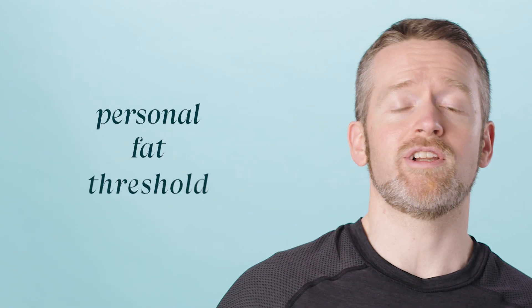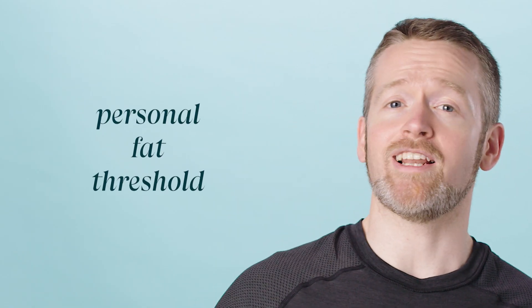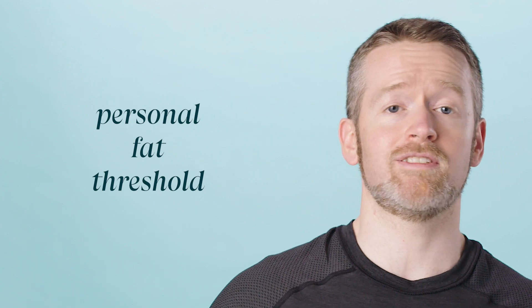Everyone seems to have a different point at which they start storing body fat ectopically, so some people can gain a lot of body fat without any initial health issues, while others might start having problems at relatively lower levels of body fat. This is called the personal fat threshold, and it's studied a lot in research around insulin resistance and diabetes.